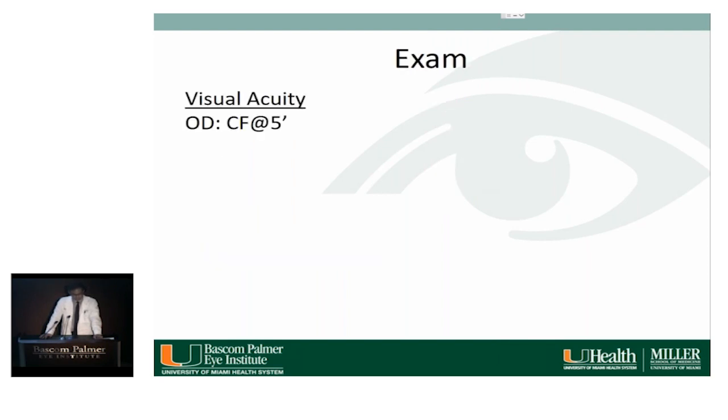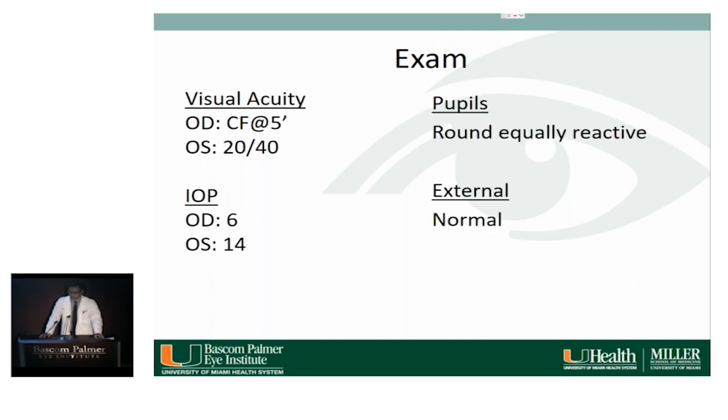On exam, visual acuity is counting fingers at 5 feet in the right eye and 20/40 in the left eye. IOP is 6 and 14. Pupils are equally round and reactive. External exam was normal.